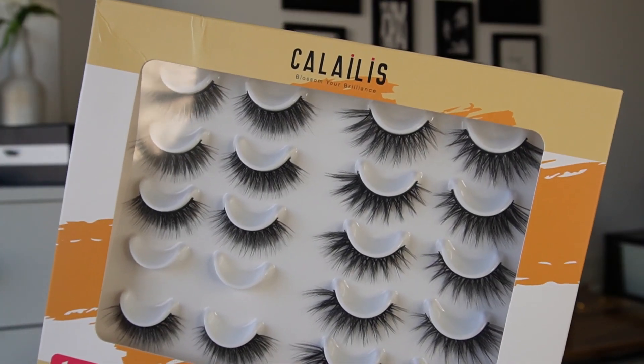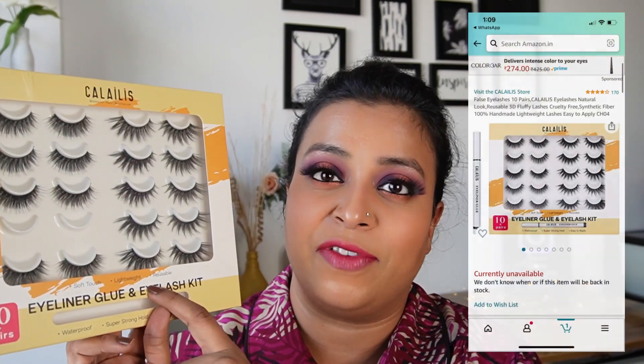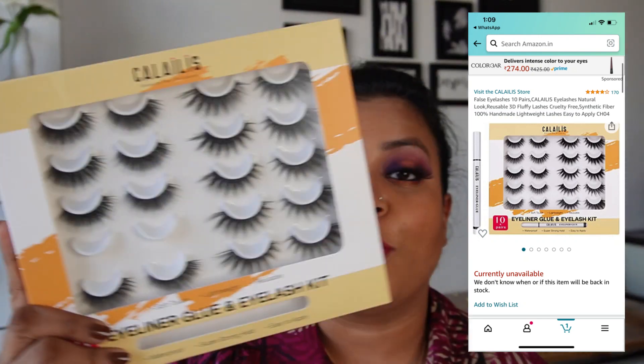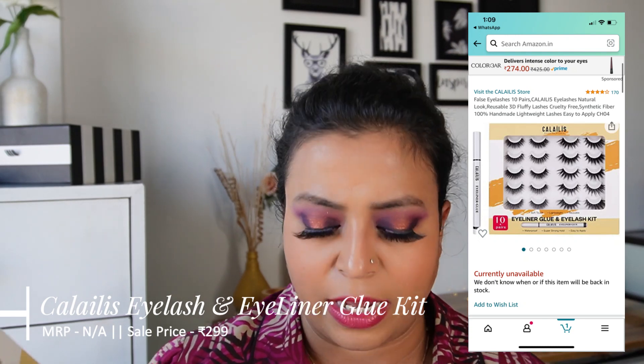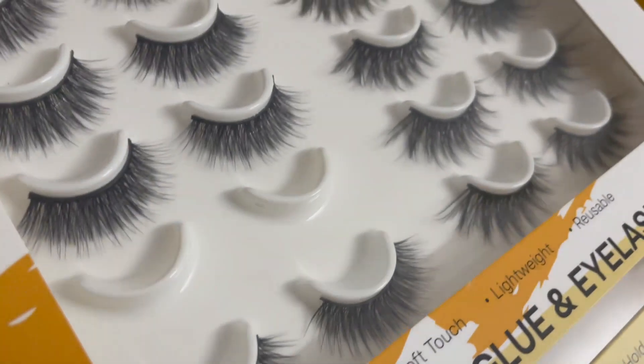The next product, the second product from Amazon buys, is this eyelash set by Killalis Beauty. This one comes with 10 pairs of false eyelashes plus an eyeliner glue pen. This was recommended by one of the beauty bloggers — she recommended the glue pen but it wasn't available separately on Amazon, so I purchased this set. I got this set for only 299, I think — or 499, I don't remember the MRP of this box, but I'll put the screenshot over here. This is definitely a good buy.